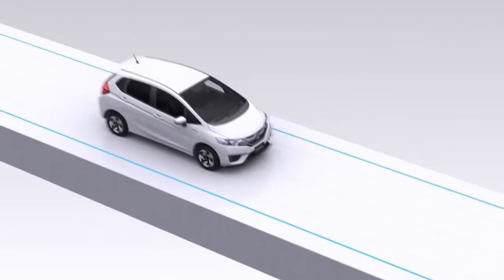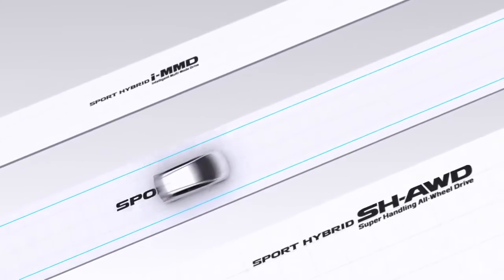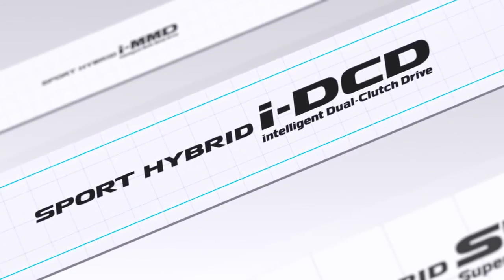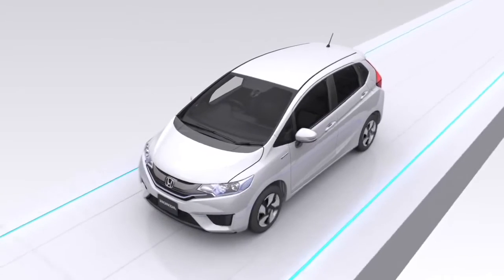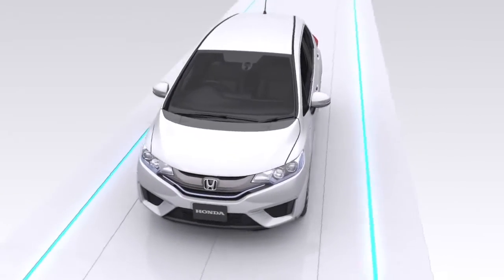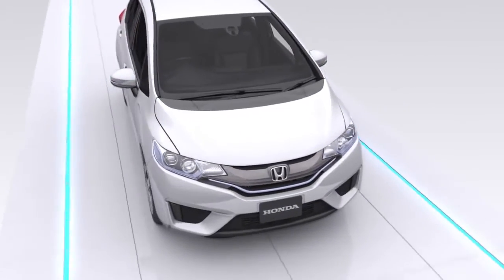The new FIT hybrid features an intelligent dual-clutch drive, iDCD. The highly efficient one-motor hybrid iDCD system offers exhilarating performance and superior fuel economy.